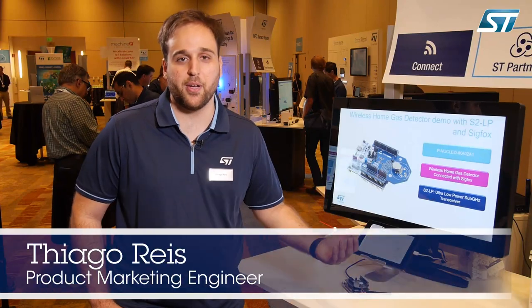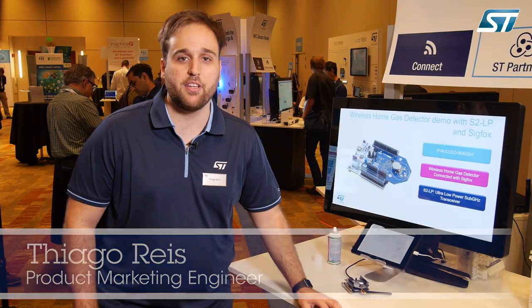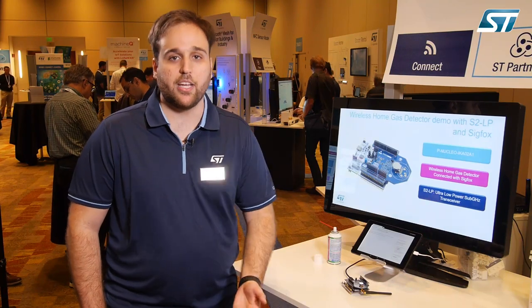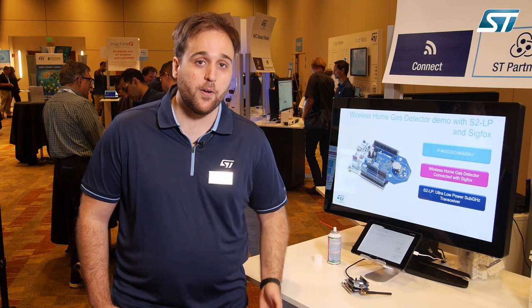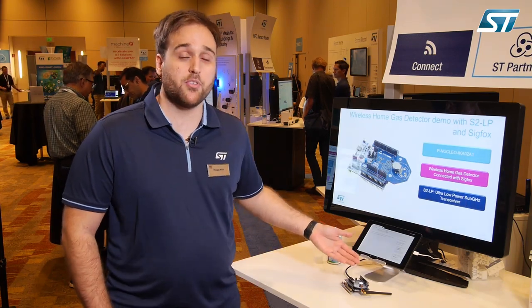Hello everyone, my name is Thiago Ruiz from STMicroelectronics and today we are going to talk about long-range connectivity with Sigfox. This technology is going to be based on our S2LP sub-gigahertz radio, and in part for this particular demonstration case we are showing a gas sensor coming from Figaro.